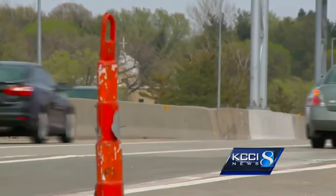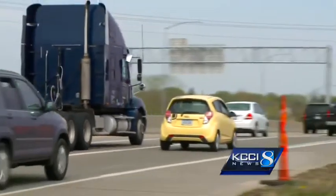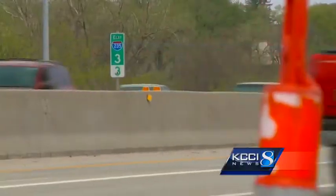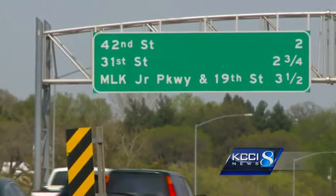During certain times of the day, the light hits the old gray scraped lines and some drivers can't detect the correct lane to use. It just appears that the sun kind of glares off of that.